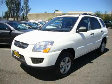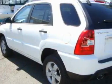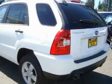This is a brand new 2010 Kia Sportage. Safety, space, and comfort. It features a 2.0-liter four-cylinder engine and an automatic transmission.